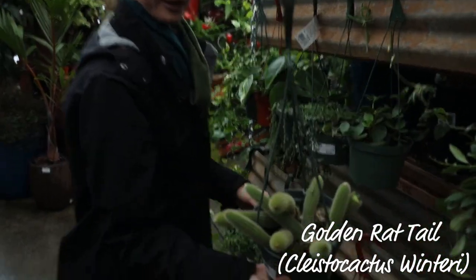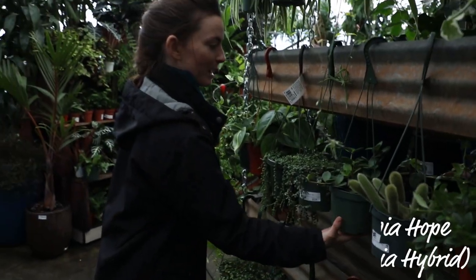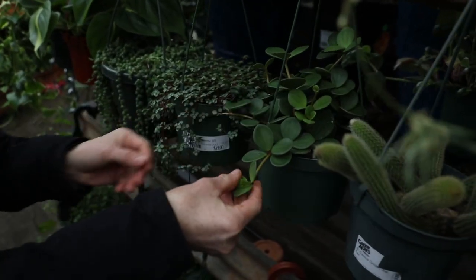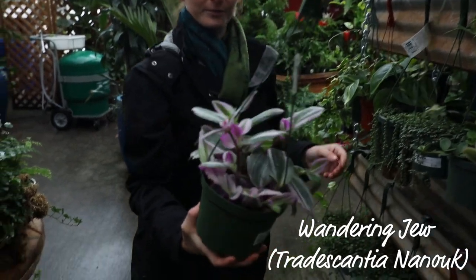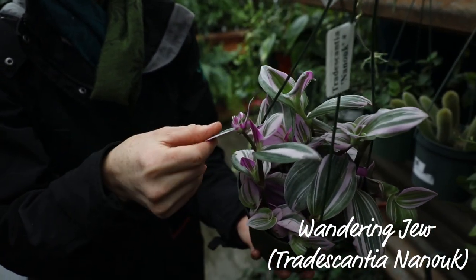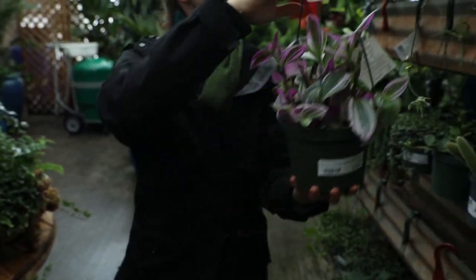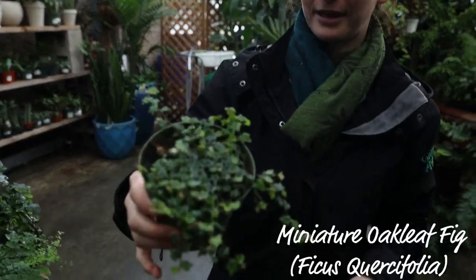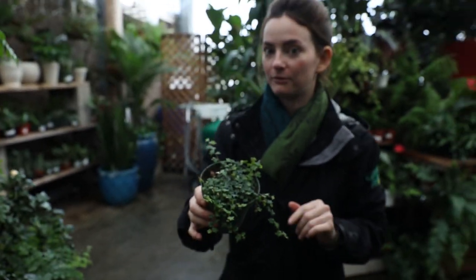Cactus Golden Rat Tail — if you're into cacti, this one is a must have. And also Peperomia Hope. It's very waxy and it's a fun one. One of my favorite Tradescantias is the Nanook. This one's a little bit heartier — it's got a thicker leaf and that fun color. If you're into unusual plants, this one is the Ficus Corsifolia. It does really, really well in a terrarium setting. Definitely one of my favorite terrarium plants.